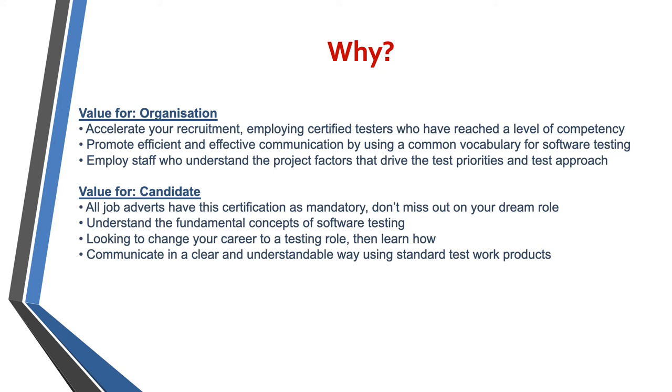Anyone can be involved in testing these days, particularly if you're working in an agile project. So this certification is equally of value to developers, BAs, project managers, or anyone really that is involved in modern software development these days.